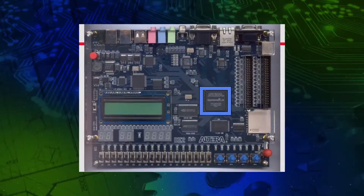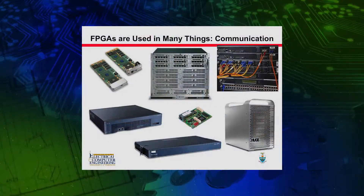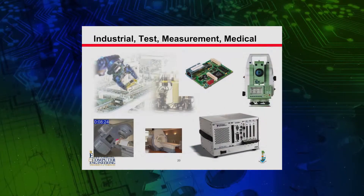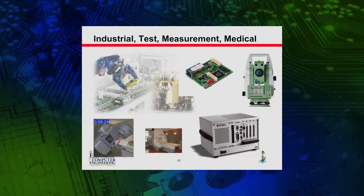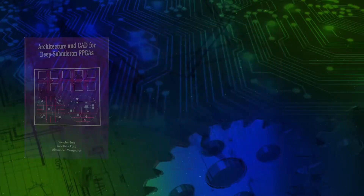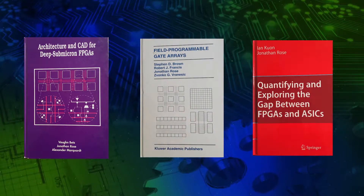These are prefabricated semiconductor chips that can be configured to become any digital circuit. He has been a world leader in research concerning the architecture of these devices, as well as the software tools needed to both use and explore them. He has published three books which have become fundamental references in the field of FPGAs.